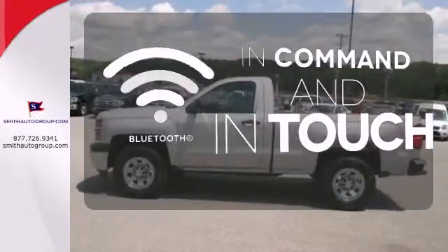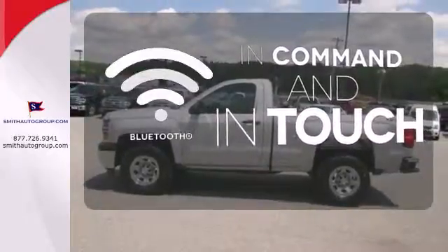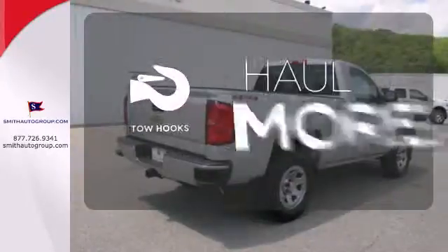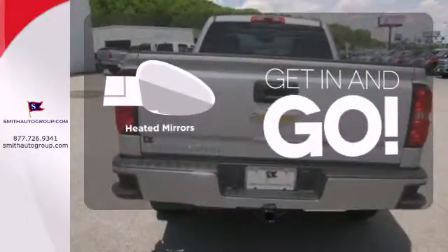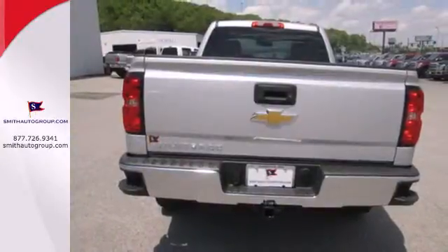Keep your hands on the wheel and eyes on the road with the Bluetooth. No job is too tough when you have tow hooks. Heated mirrors improve visibility in frosty weather. It's stronger, smarter, and more capable.